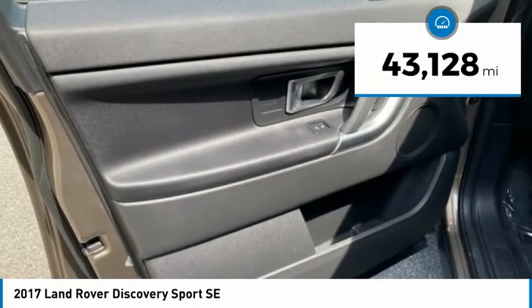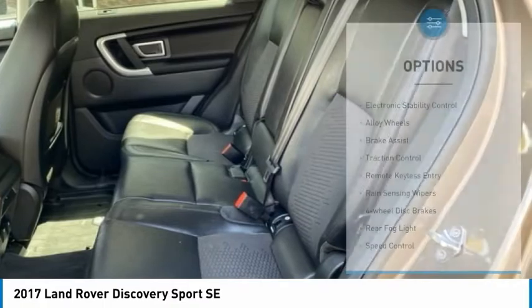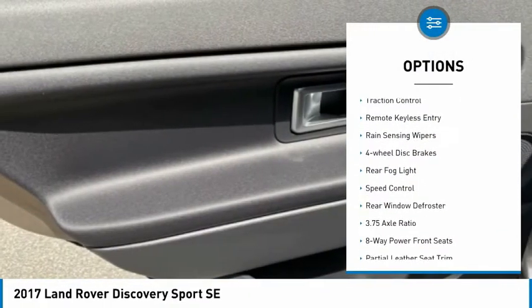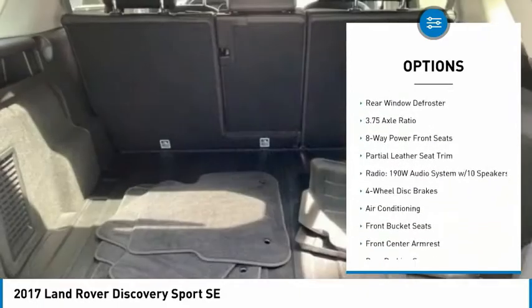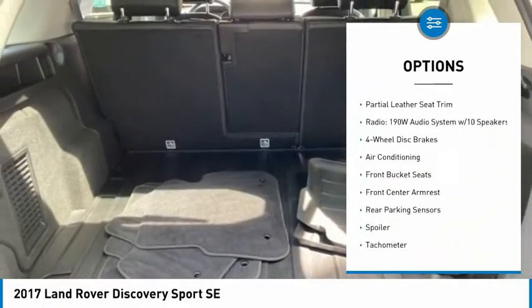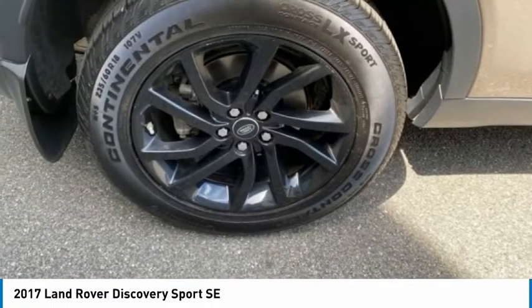This vehicle has less than 45,000 miles. Here are some of this vehicle's great options: electronic stability control, alloy wheels, brake assist, traction control, remote keyless entry, rain-sensing wipers, four-wheel disc brakes, rear fog light, speed control, and rear window defroster.